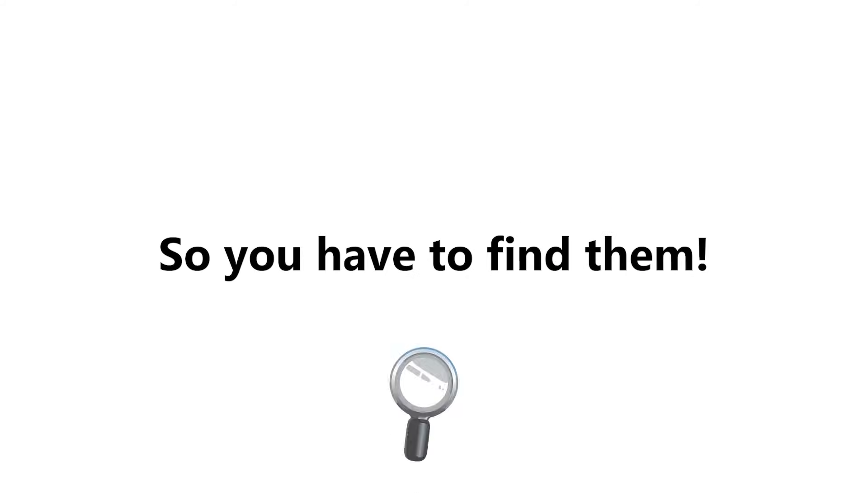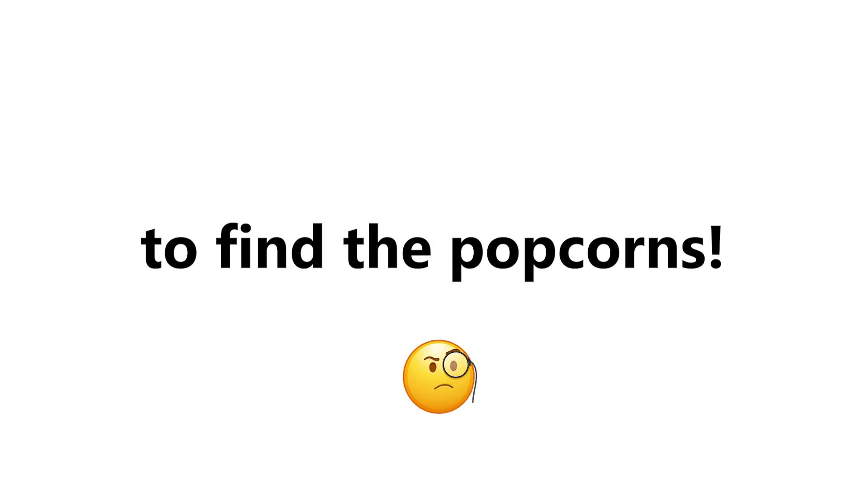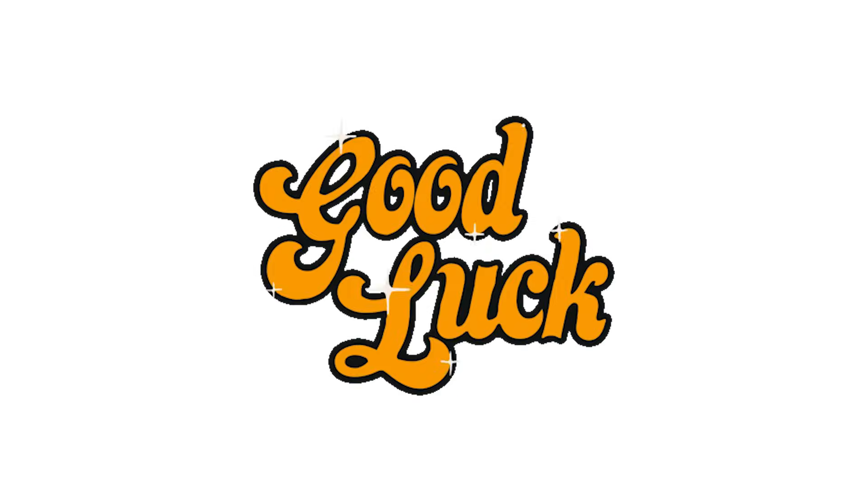Now, Level 3. I have hidden some popcorns in this video, so you have to find them. You can also rewind the video to find the popcorns. Tell me in the comments if you can find them. Good luck!